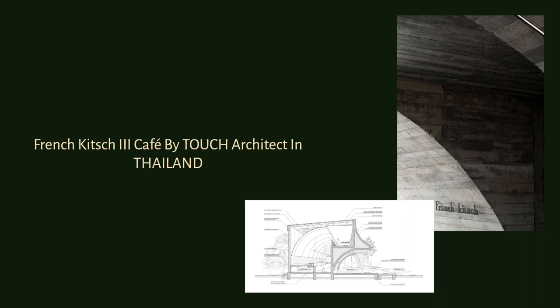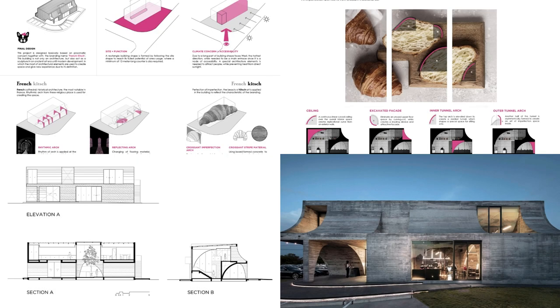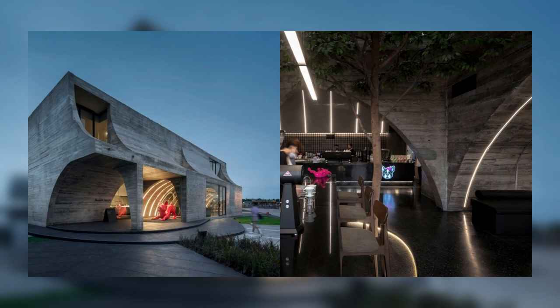French Kitsch 3 Café by Touch Architect in Thailand. The main design concept of French Kitsch is developed by interpreting its name: French and Kitsch.